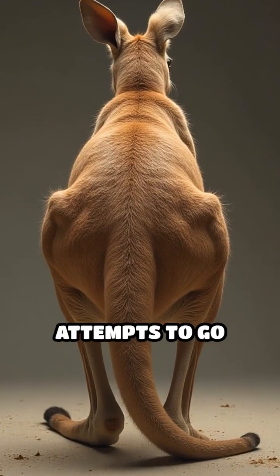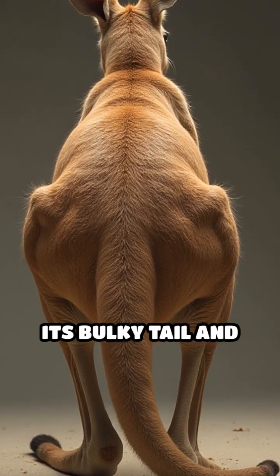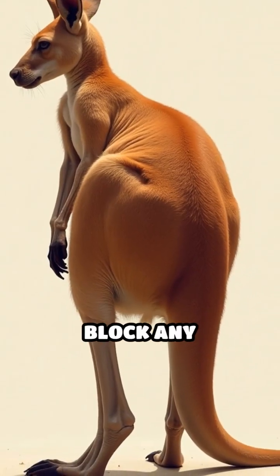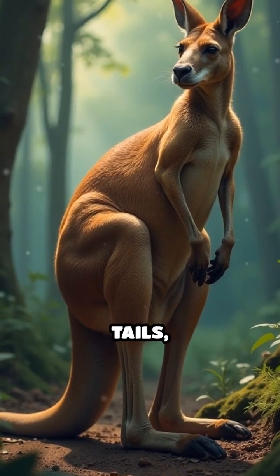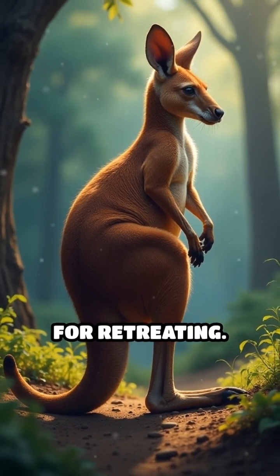When a kangaroo attempts to go backward, its bulky tail and the shape of its pelvis block any backward motion. Unlike animals with more flexible hips and shorter tails, kangaroos simply aren't built for retreating.